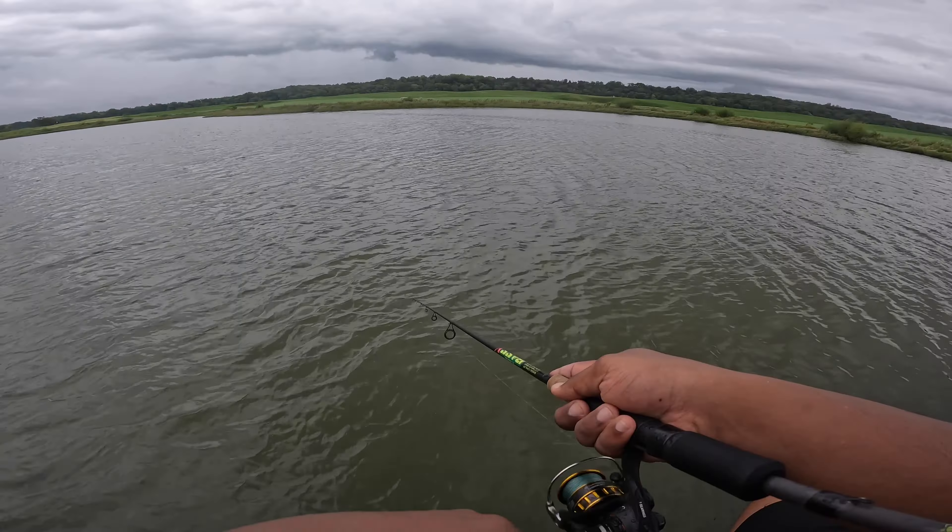I'm rolling it really slow — the thing with this screw head is if you reel it too fast it ruins the action. We just got slammed — probably a crappie — oh, he took it, he's gone. Something took that micro swimbait. We're going to switch over to this four-inch Easy Shiner.